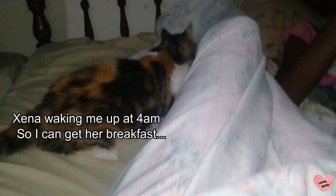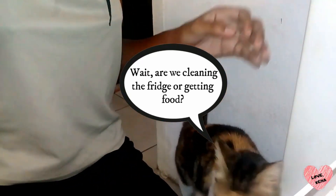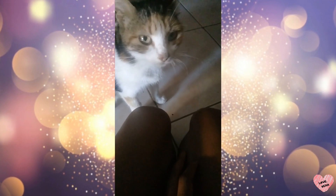If she sees you heading into the kitchen, she's racing right behind you. And if you open the fridge, she's right there too. So when I saw that her appetite literally vanished overnight, I knew something was definitely wrong.